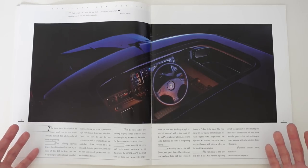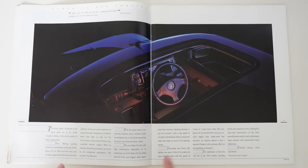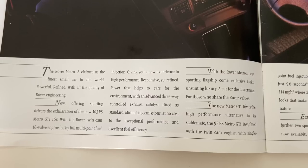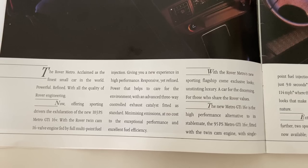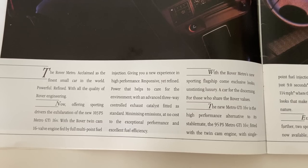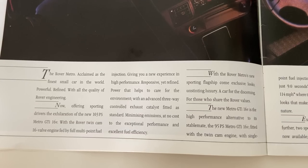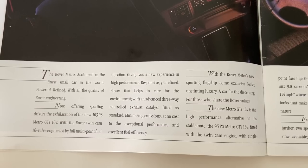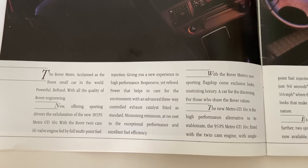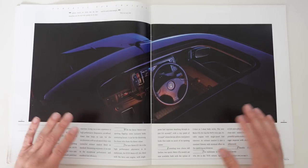And within this text is the supreme pulling power that an article like that in Autocar can bring, because now the usual marketing spiel begins, but it's with reliable backing. The Rover Metro, acclaimed as the finest small car in the world. Powerful, refined, with all the quality of Rover engineering. Now offering sporting drivers the exhilaration of the new 103 horsepower Metro GTI 16 valve, with the Rover twin cam 16 valve engine fed by multipoint fuel injection, giving you a new experience in high performance. Responsive yet refined. Power that helps to care for the environment with an advanced three-way controlled exhaust catalyst fitted as standard, minimising emissions at no cost to the exceptional performance and excellent fuel economy.